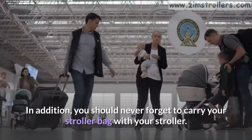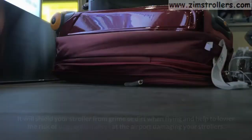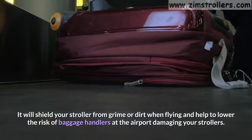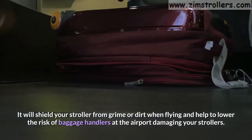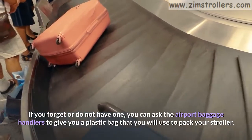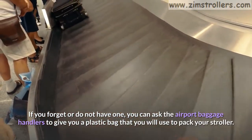In addition, you should never forget to carry your stroller bag with your stroller. It will shield your stroller from grime or dirt when flying and help to lower the risk of baggage handlers at the airport damaging your strollers. If you forget or do not have one, you can ask the airport baggage handlers to give you a plastic bag to pack your stroller.